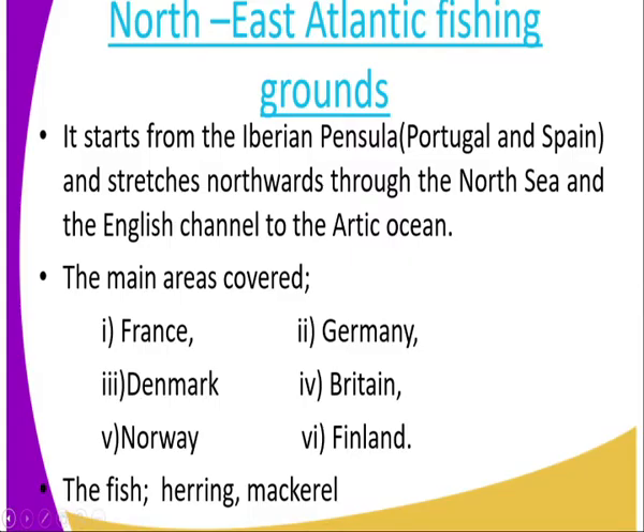When you look at its location, it starts from the Iberian Peninsula, that is the Portugal end. It stretches northwards through the North Sea and the English Channel to the Atlantic Ocean. You can be able to see the area where it is stretching.